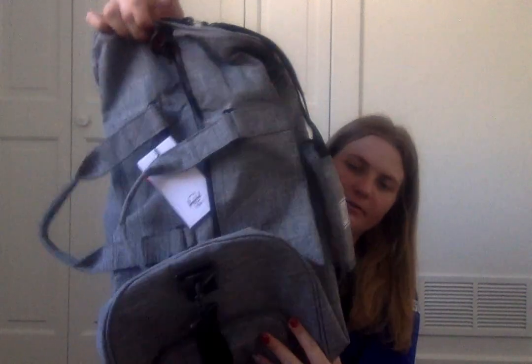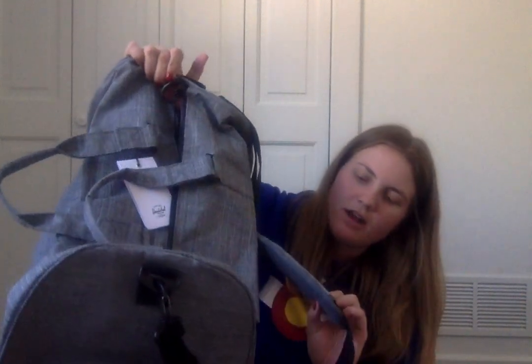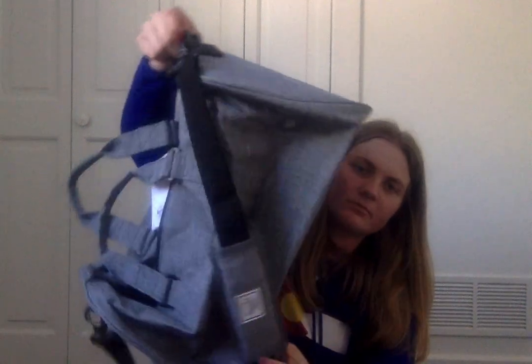I got this super cute duffel bag from my sister. It's a Herschel one — it's cute on the inside and way bigger than the duffel bag I normally use, so that'll be nice.